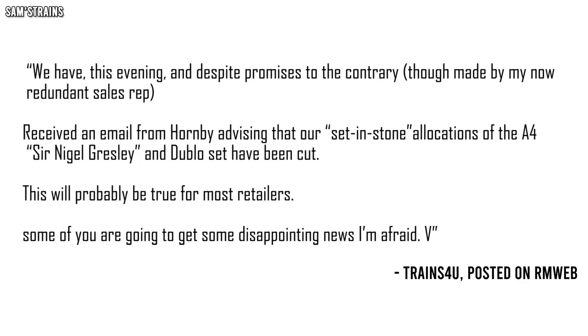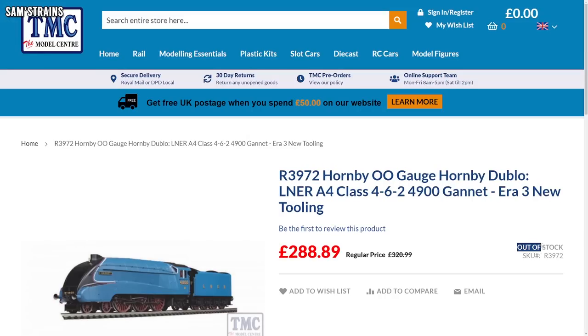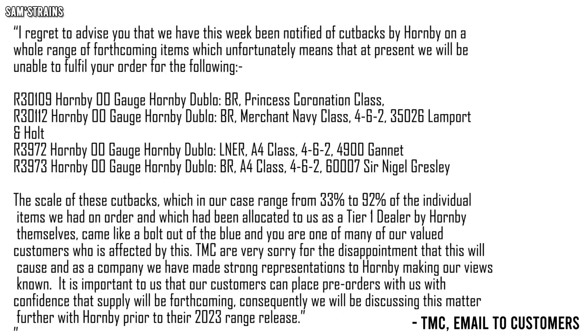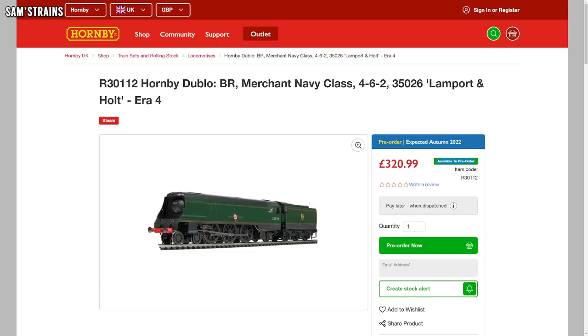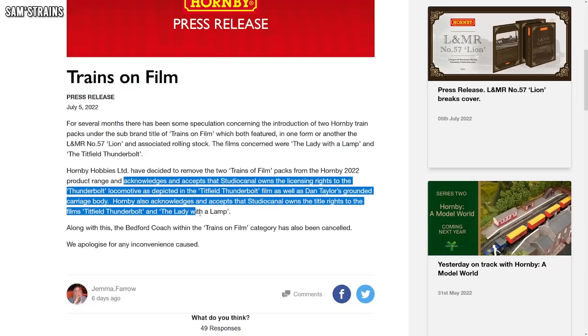There has been another wave of allocation cutting and product cancellation, with several retailers claiming that their allocations of some of the latest Hornby Dublo locomotives have been suddenly cut without warning, leaving them with no choice but to cancel customer pre-orders. One tier-one retailer — the top tier that Hornby are still supposedly looking out for — apparently saw a cutback of between 33 and 92% on individual items. This must really sting when these same items are still available to pre-order on Hornby's website, clearly at a much higher and undiscounted price. It's abundantly clear that Hornby have still not learned their lesson when it comes to the ill-treatment of their customers and retailers, still prioritizing pennies over people.